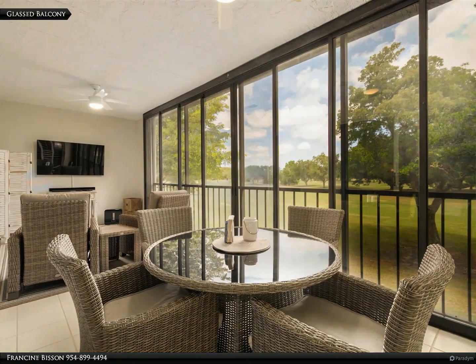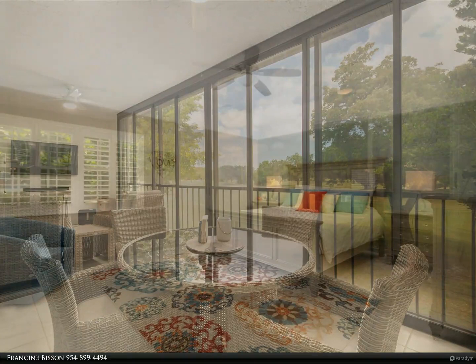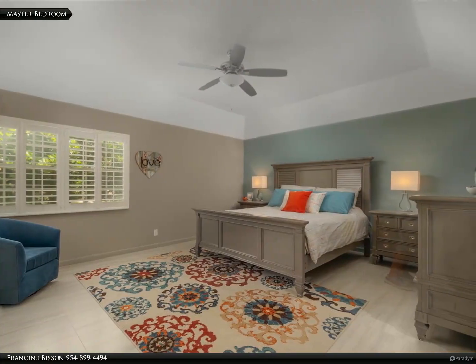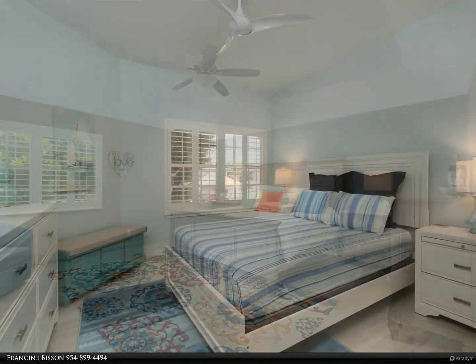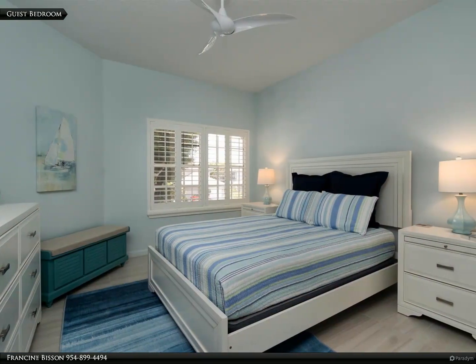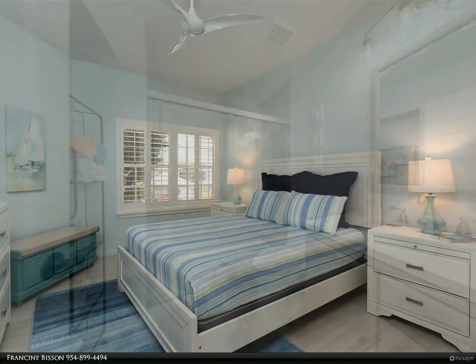This unit also boasts a private elevator, ensuring ease of access and a touch of luxury. Notable features include 12 by 36 tile floors, kitchen white shaker cabinets and marble-like granite countertops, new guest bath, garage epoxy flooring, plantation shutters except sliding doors, and a newly carpeted staircase.